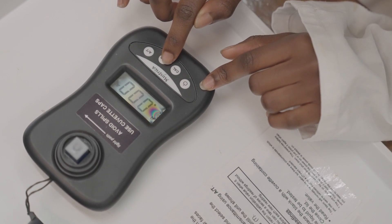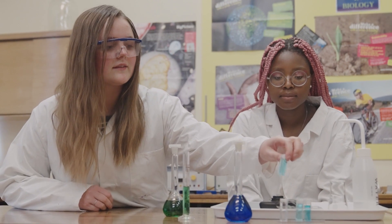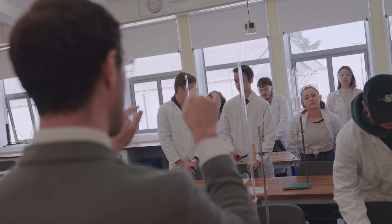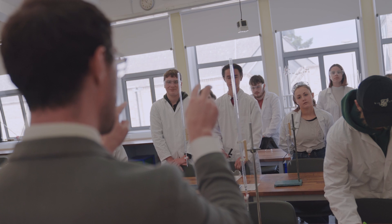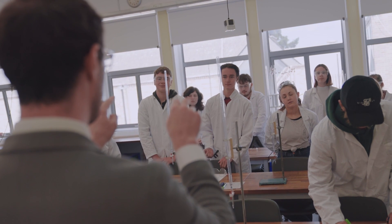I definitely recommend Applied Science just because of the practicals and the coursework. There's no pressure of exams. All the practicals we've done I've really enjoyed. You get prompted a lot so you know you're on the right tracks, and Laurie is a great teacher — he really helps you with it.